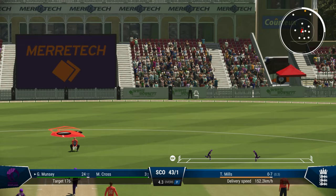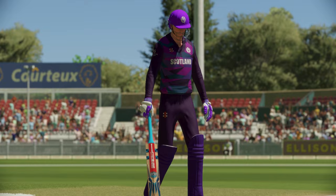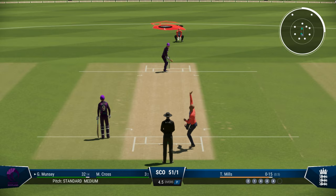And this time that is cheeky — just scoops it to third man. It's another boundary, and another one — that's a third boundary of the over. It's proving to be a costly one for England. Gets a genuine edge this time off Mills, but no time for the keeper to react.